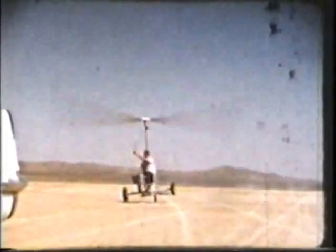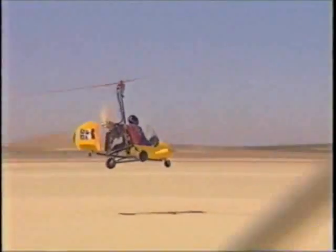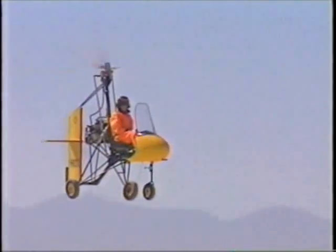Unfortunately, many builders didn't have the patience, and people started building their own designs. If you have low-time, self-taught flyers acting as test pilots, well, the results are predictable. But all the experimenting paid off. New gyro design elements included horizontal stabilizers, drop keels, and standardized control sensitivity. This helped make gyros safer.